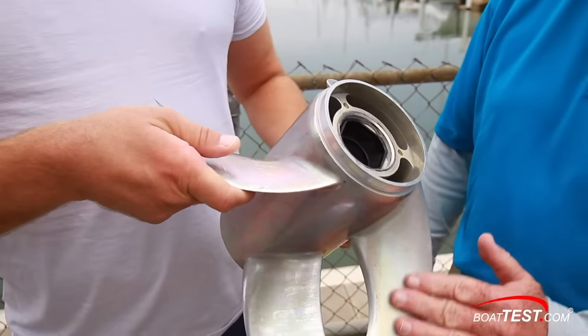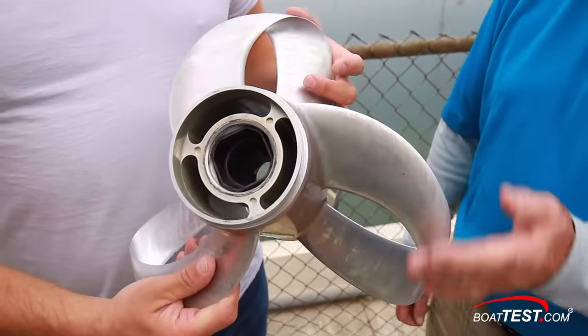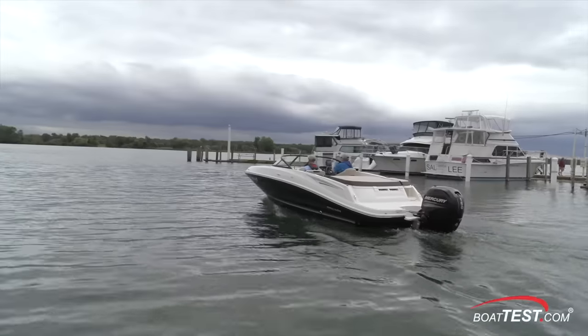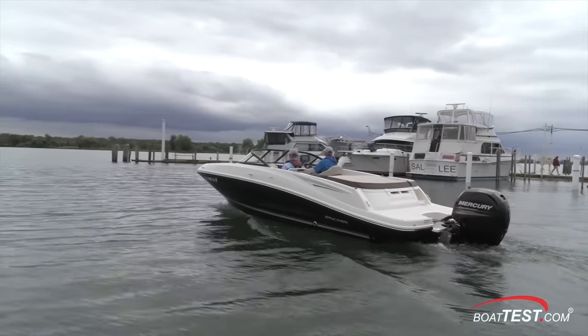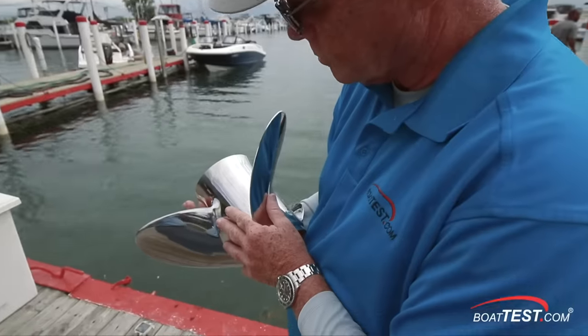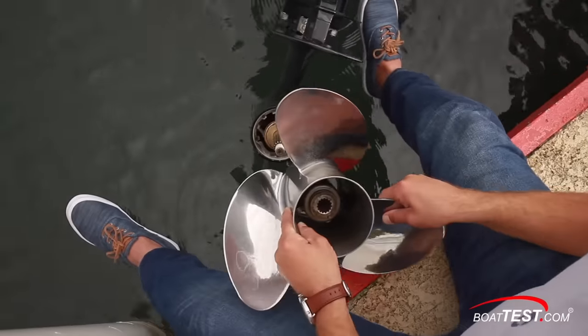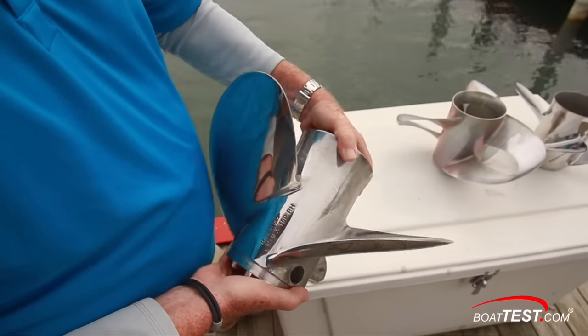Our test two years ago was the first time that this unusual prop was introduced to the world at large. We took a Shero aluminum prop and put it on a single 150 horsepower Mercury outboard that powered a 20-foot bow rider that weighed 3,543 pounds. We then tested the boat with two other stainless steel conventional props to compare the difference in performance among the three props.